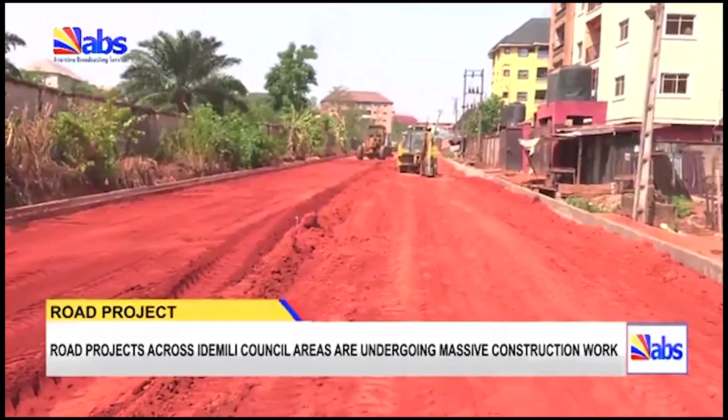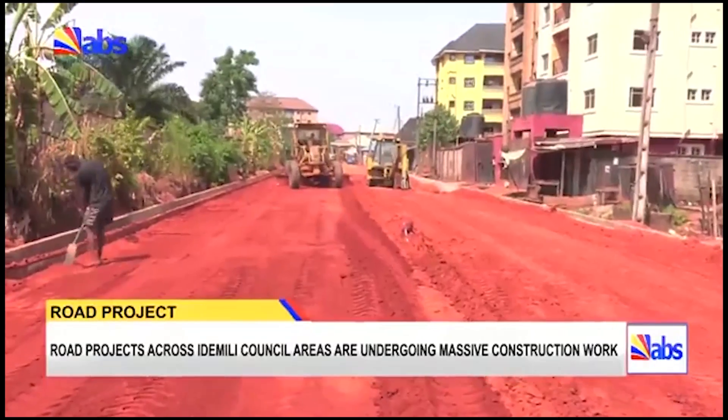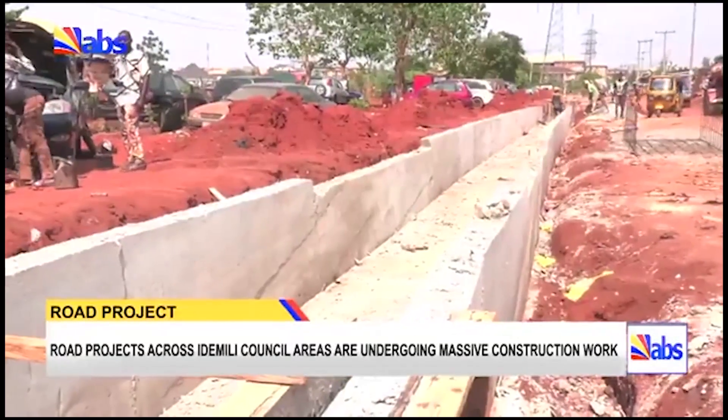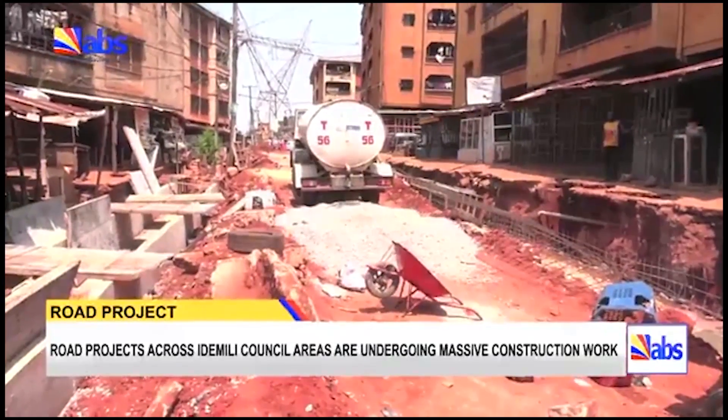The roads are: back of Ami Barracks Oche, named Road 1; Ukebu Junction amidst Mbukobusi Road, named Road 2; Amanato Street, named Road 3; and St. Peter's Road.